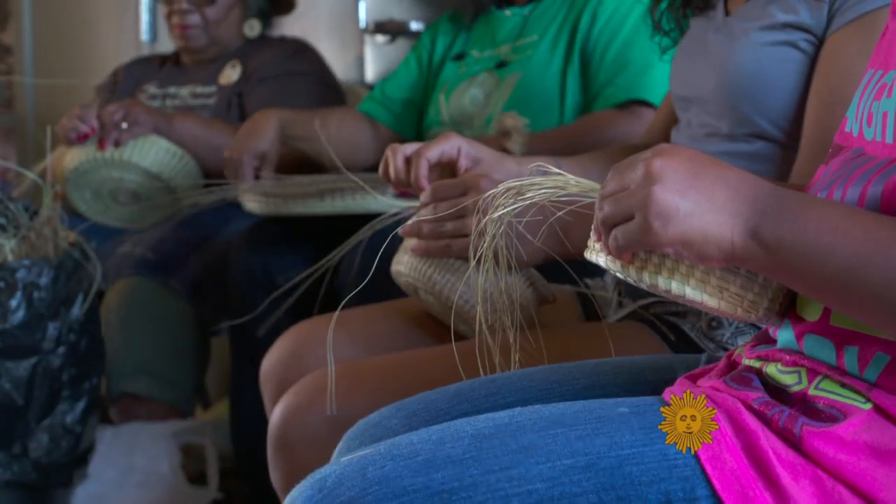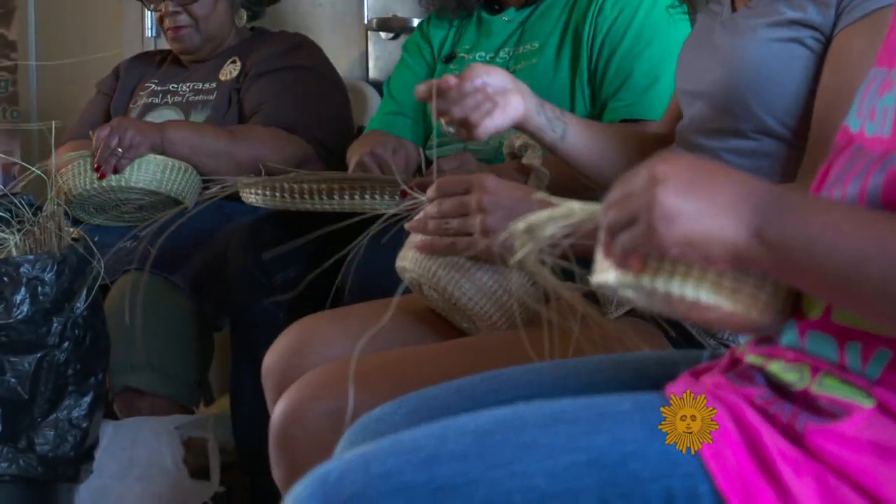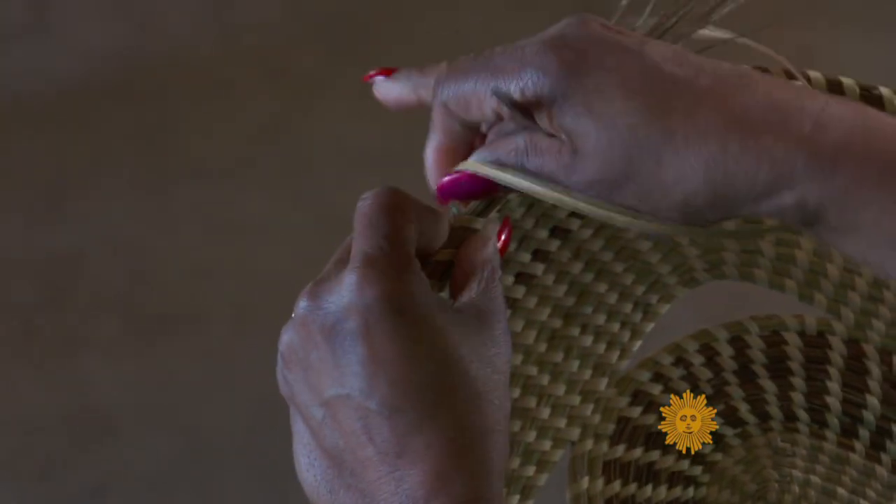Seventh — wow. What goes through your mind when you look at them? Honey, I look at love, heritage, you know. Because when I'm weaving, it seems like I'm in my own world. I don't have a thing to worry about.